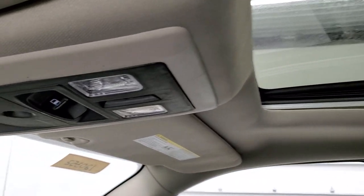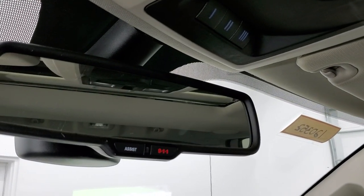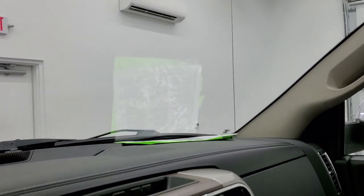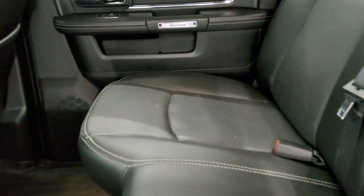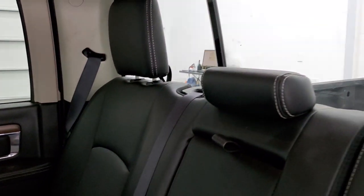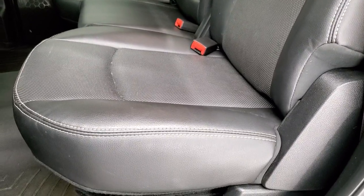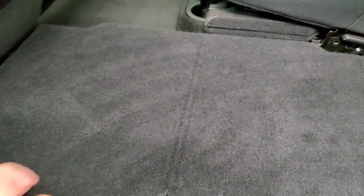You do get the power sunroof, map lights, power sliding rear window, HomeLink buttons for garage door and security systems, and 911 and assist buttons in the rearview mirror. The back seats are just as clean as the front — no rips or tears. There's a LATCH child safety system for car seats, and the rear seats are heated on the outboard sides. They fold up to reveal a load floor — great for muddy boots, tools, or keeping pets off the leather seats.